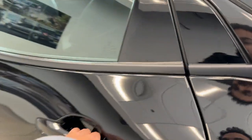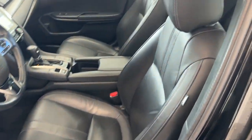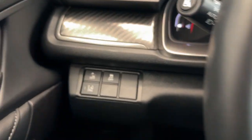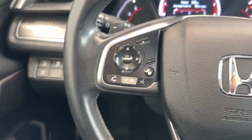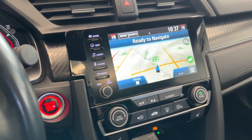All leather interior, tons of legroom, USB ports, you get an extended side screen here, keyless entry, power operated driver and front passenger seats, carbon fiber trim on the inside as well, and then you have your Honda Lane Watch system, really nice audio control buttons as well as your cruise control.